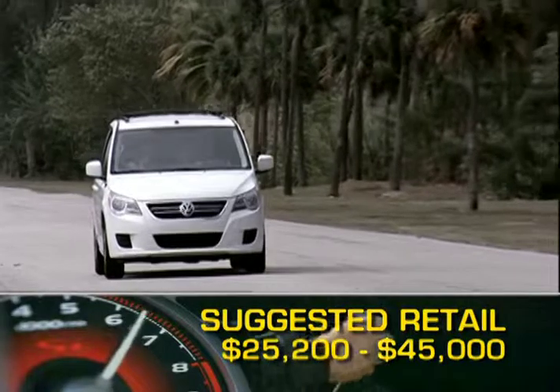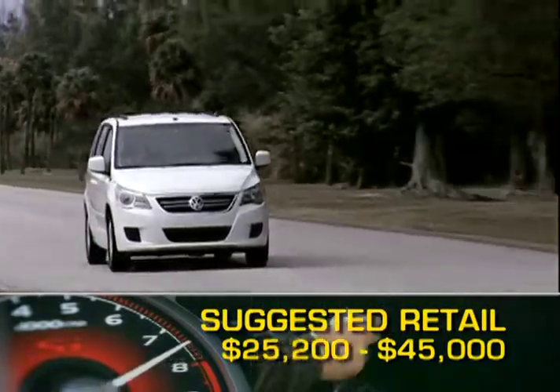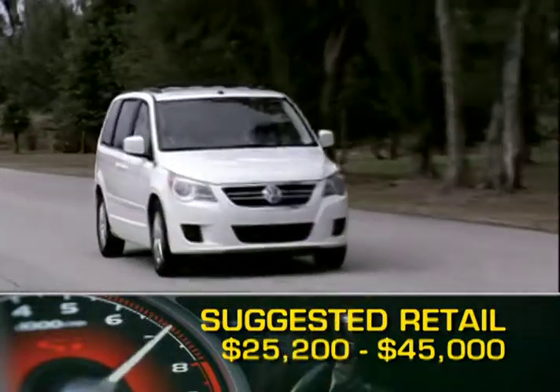Base MSRP for the 2009 Volkswagen Routan is $25,200. A fully loaded model will top out at around $45,000.